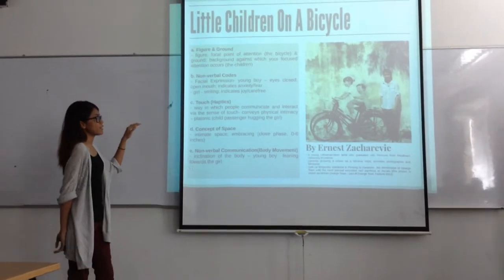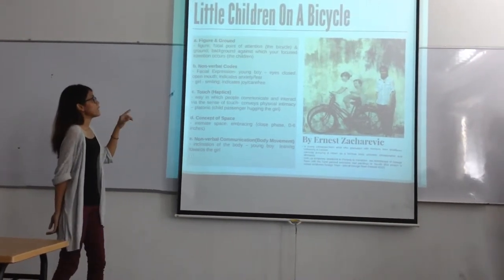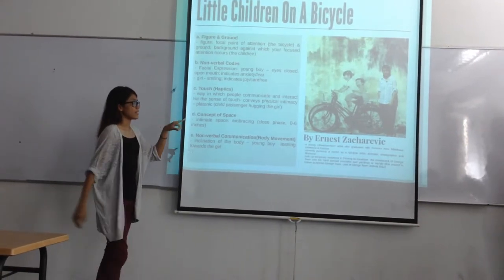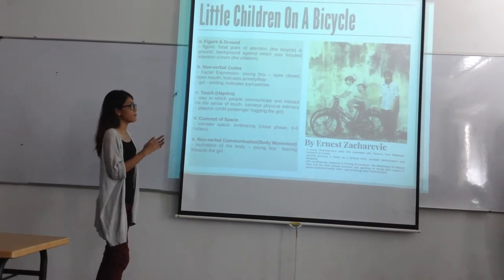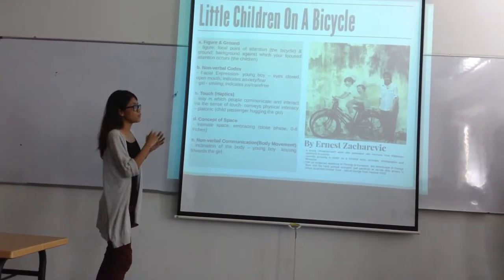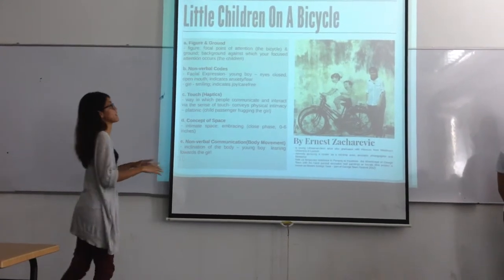The first concept we can take from this mural is figure and ground. The focal point of the mural art is the bicycle, because it is a three-dimensional object. So even though the mural depicts two children and a bicycle, your focus goes straight to the bicycle itself instead of the children.